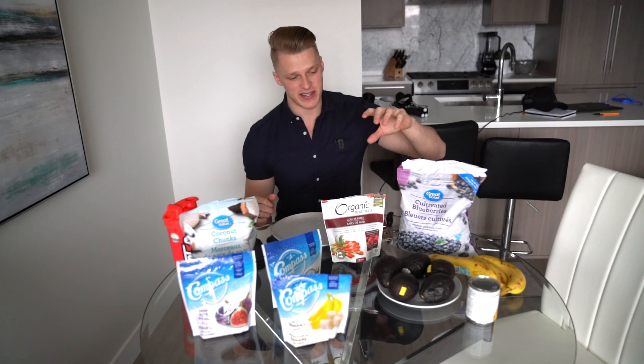We got three bananas, a can of sweet corn, 30 grams of goji berries, 200 grams of blueberries, 300 grams — half this bag — of coconut chunks, this entire bag of coconut chips. That's a lot of coconut. Also this entire bag of dried banana and this entire bag of dried figs.